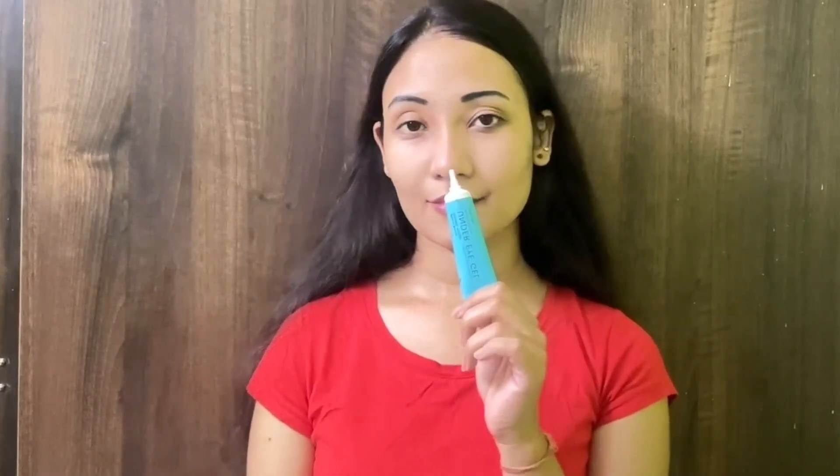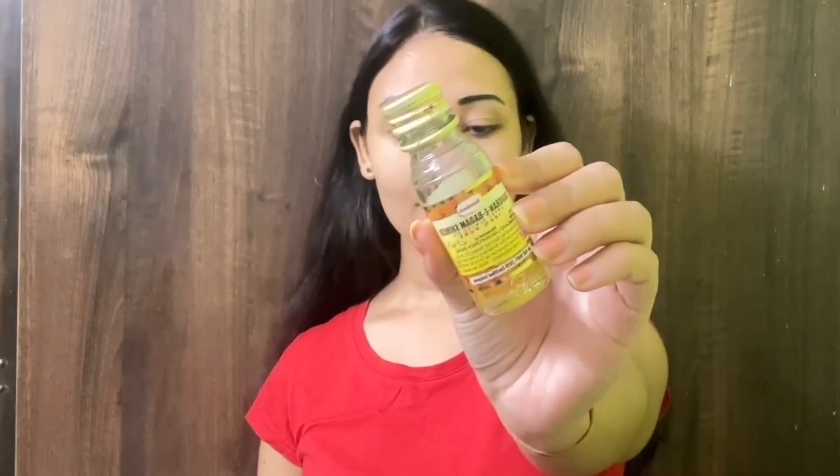Whenever you apply eye gel or eye cream, always use the ring finger for application and massage. This eye gel is 100% free from parabens, contains no chemicals, no artificial colors or fragrances — that's why sensitive skin can also use it.